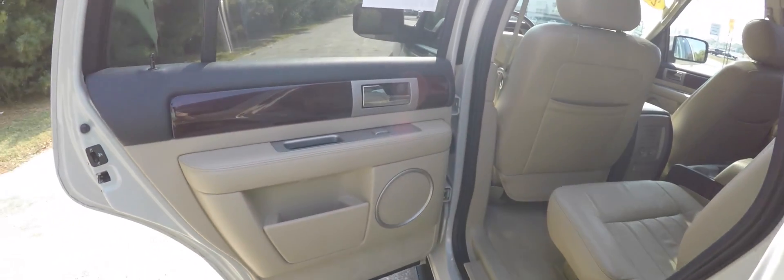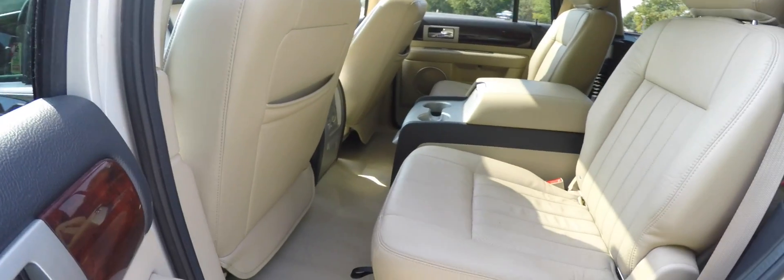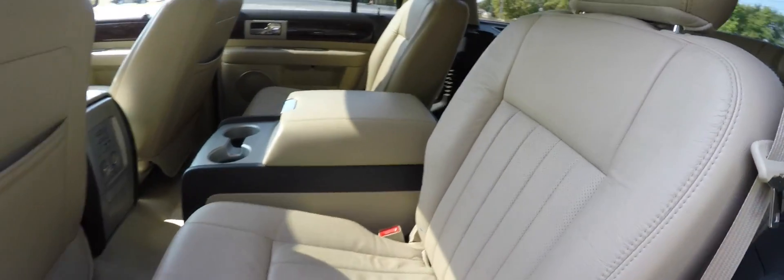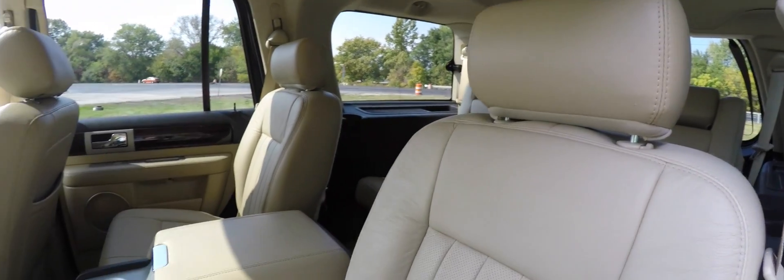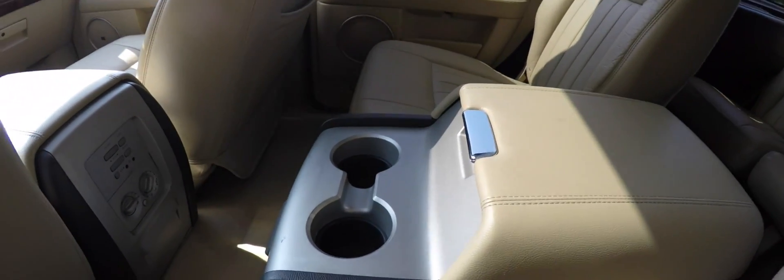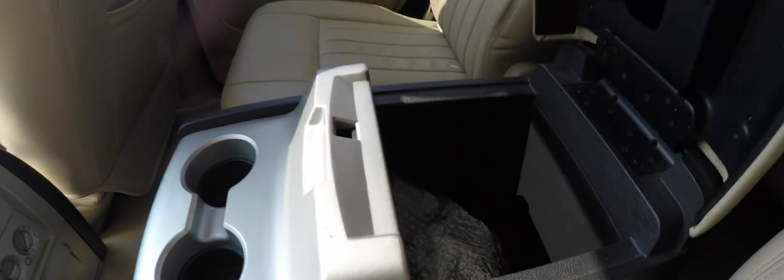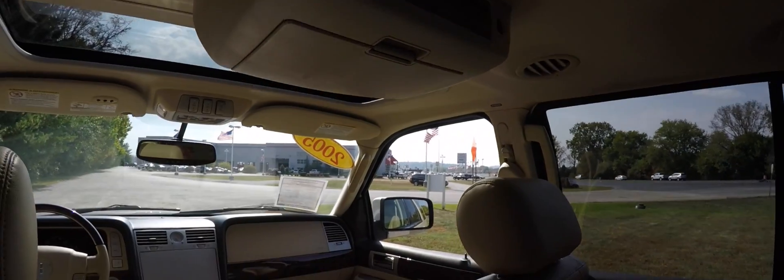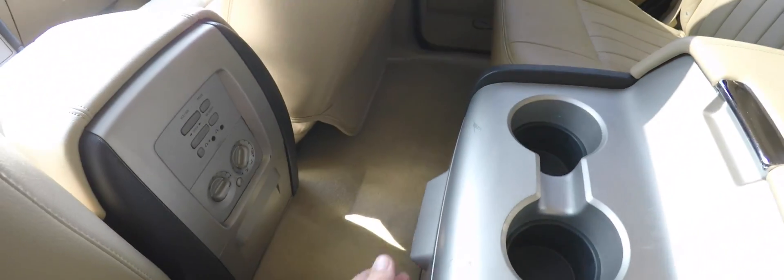Now let's take a look at the middle row seat. This vehicle has three rows of seating, and this particular Navigator has twin captain chairs with a full center console. The fully adjustable seats continue the perforated leather trim. The center console has satin nickel trim, dual cup holders, storage in the center armrest with wireless headphones, an overhead DVD control, audio controls with twin headphone jacks, rear air controls, and fold-out cup holders.